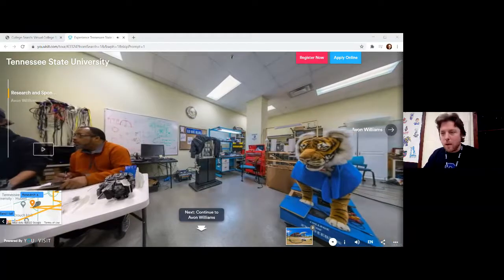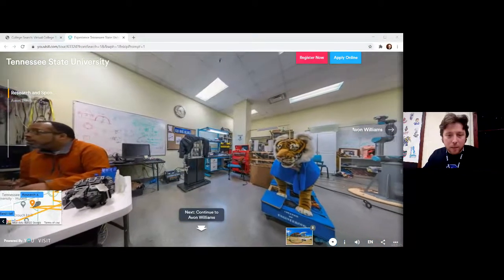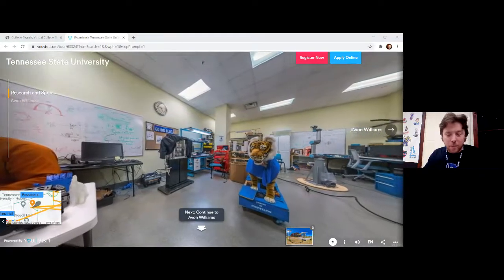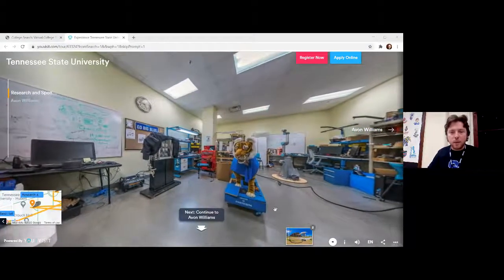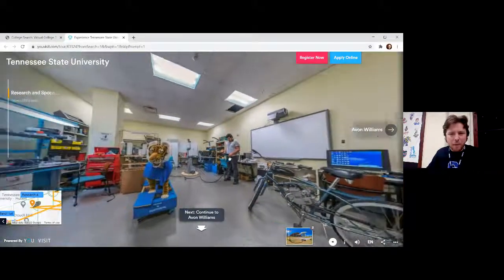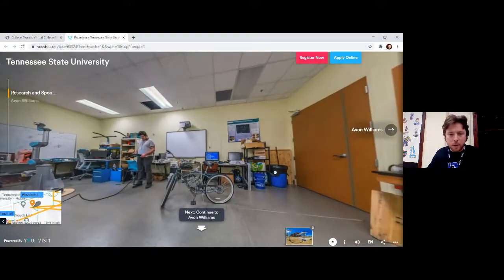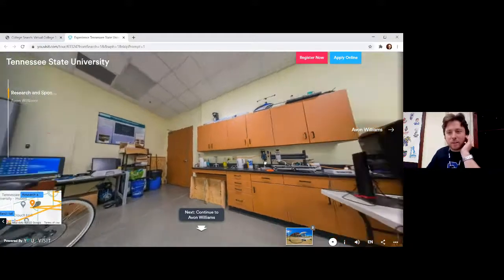Treshawn was the first one to get that trivia question right about the library — it's not always open 24 hours. It's only open 24 hours during finals week; generally the hours are from 7:30 a.m. to 11:45 p.m. As we can see in this room right here, this is like a lab — you can see lots of engineering things here. There's one of those motorized bicycles that I've always wanted. This is like an engineering lab — it's pretty cool.